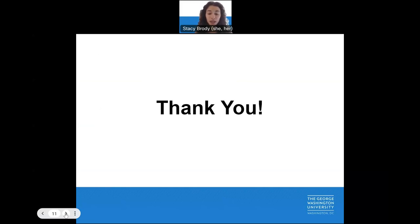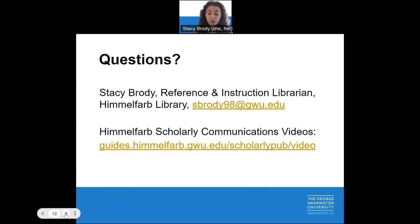Thank you for taking the time to listen to Human Participants Research Support Resources at GW. If you enjoyed this tutorial, please visit our video library, where you can also find associated slides and similar tutorials. If you have any questions about the material covered in today's session, or have questions specific to your own research, don't hesitate to contact us. My email is sbrody98@gwu.edu. On behalf of the Himmelfarb Library Scholarly Communications Team, thank you for listening.